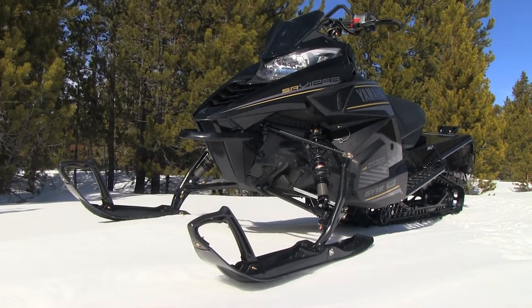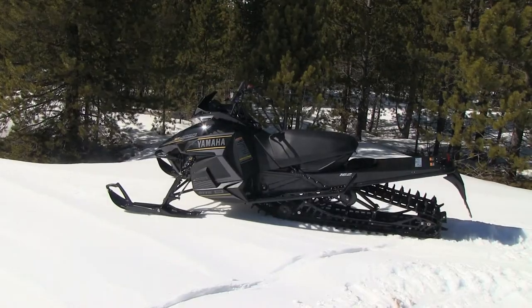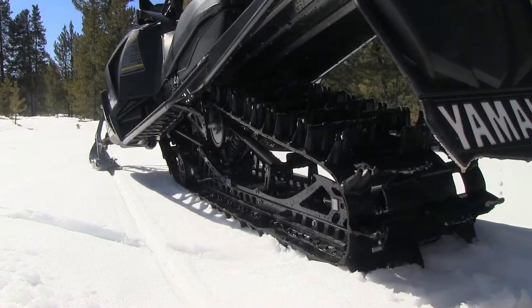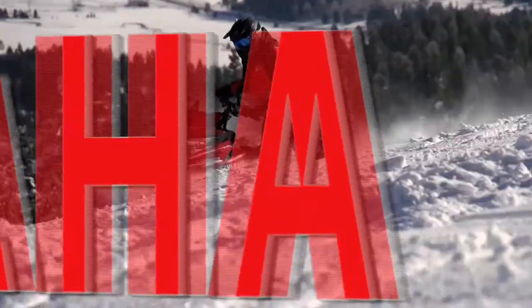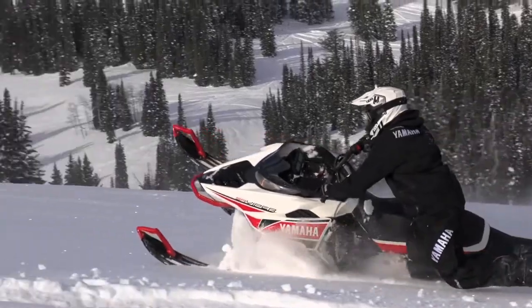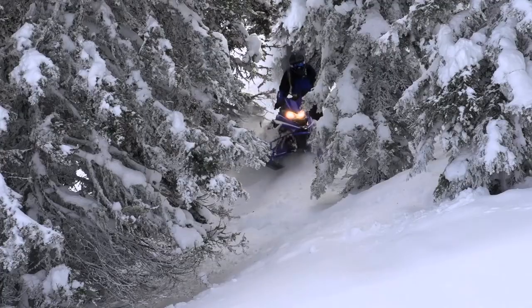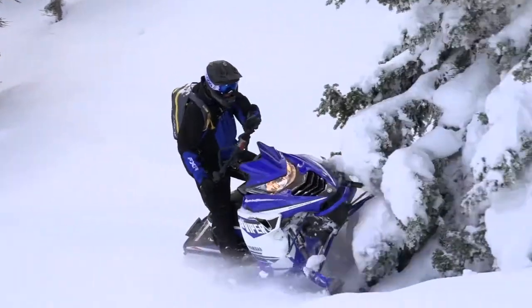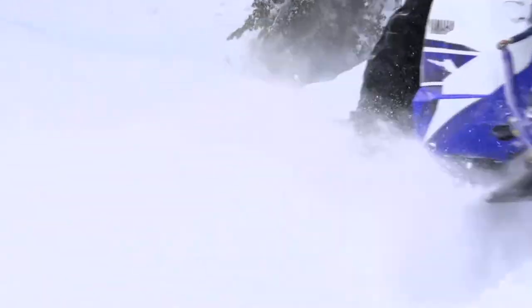Yamaha has a new platform from the mountains in 2016 with the ever-faithful Viper model. Four-stroke die-hards will love what Yamaha brings to the peaks this year. We've got an all-new platform — our 2016 Viper MTX is out here.